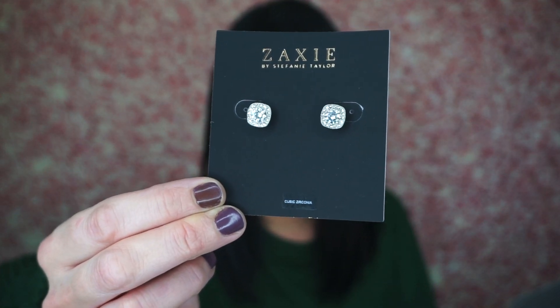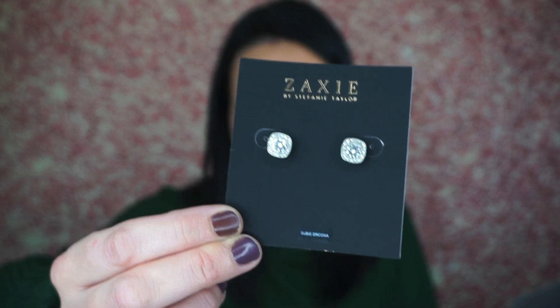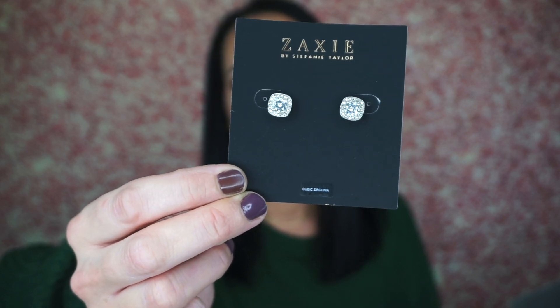The next thing is the Zaxi by Stephanie Taylor earrings, which retail for $36. They are cushion-cut cubic zirconia surrounded by sparkling stones — these are marketed as your new favorite every-day, every-occasion earrings.